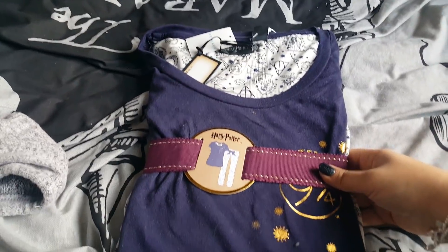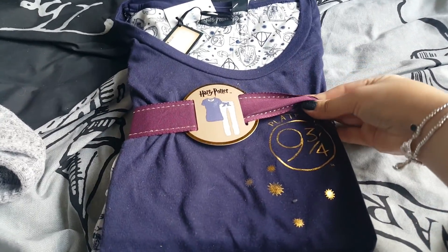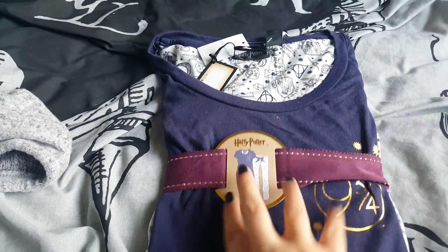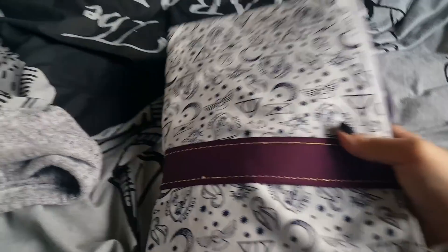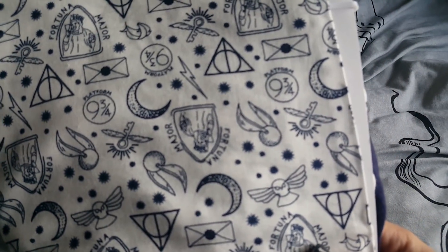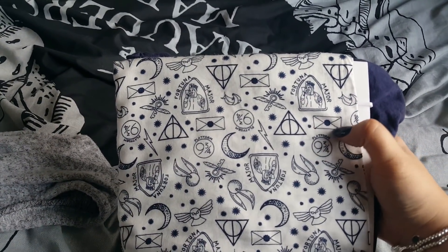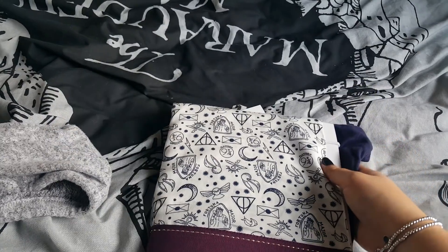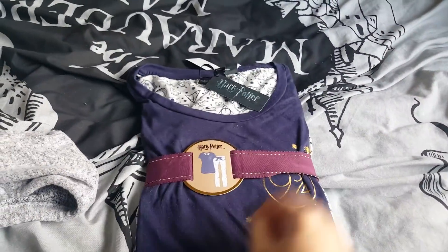The last pair of pyjamas I picked up — the top is like a royal blue and then it has Platform Nine and Three Quarters in gold with some little stars. Then the trousers are really really thin and they've got all sorts of different pictures: the golden snitch, the winged key, Platform Nine and Three Quarters, the Deathly Hallows, a letter, crescent moons, owls and all sorts. I picked those up and they were £10 for the set.